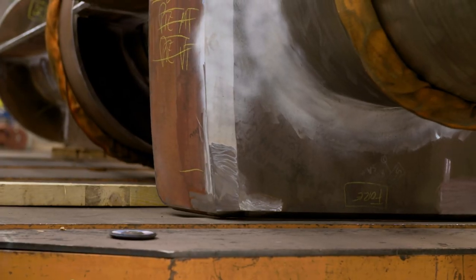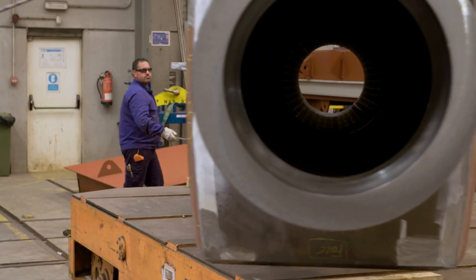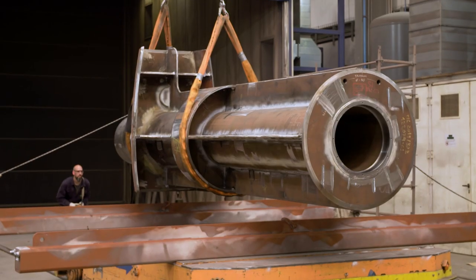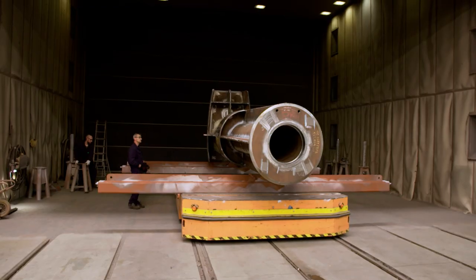Together with the second trunk, it will be shipped on time to Hamburg. Any mistake now, during transport, would be devastating. The tight schedule doesn't allow any delay, and the manufactured rudder trunk doesn't allow any defects.